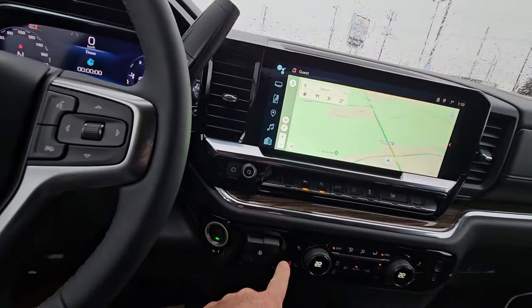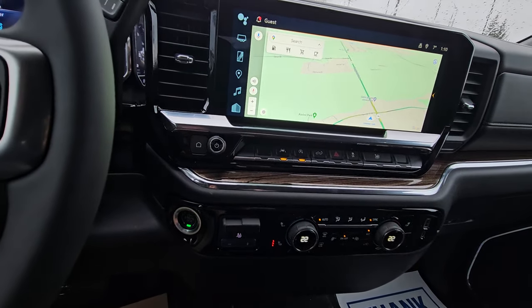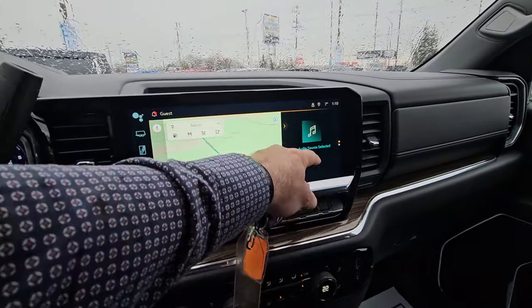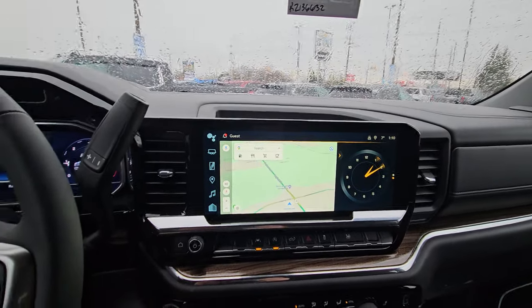Controls for your heated seats. You do have a built-in trailer brake controller, electronic automatic climate control, built-in navigation from the factory, and it's all touchscreen so everything shows up on here. You've got built-in XM radio, Apple CarPlay, and Android Auto.